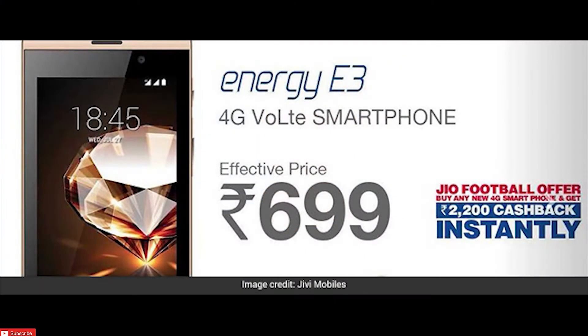You are not paying 699 rupees upfront — you pay 2,899. However, you do get instant cashback of 2,200 rupees worth of vouchers: 44 vouchers worth 50 rupees each. To avail this offer, you have to recharge with 198 or 299 rupees. So that's 2,899 plus 198, totalling around 3,100 rupees, against which you get 2,200 rupees back as vouchers.